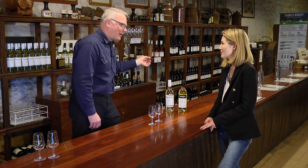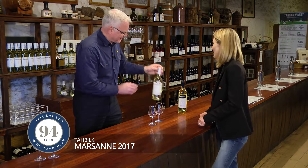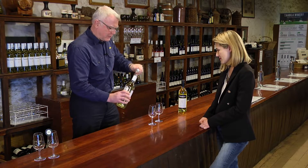White wines get deeper in colour. Red wines, conversely, get lighter as they get older. But we're going to stay on the white wines today — let's stay focused. So first of all, the 2017 vintage.